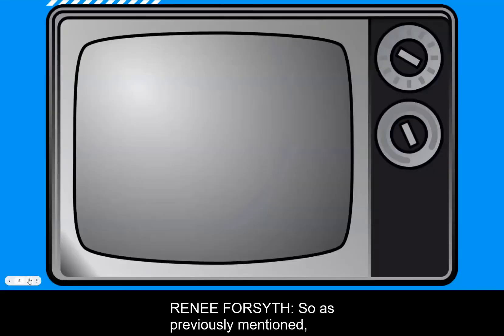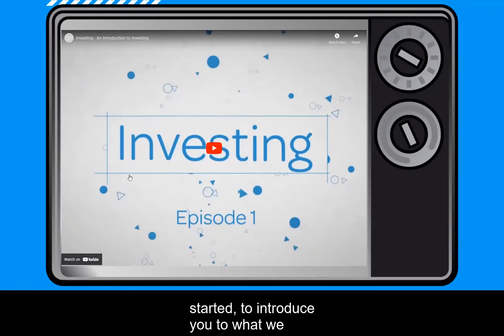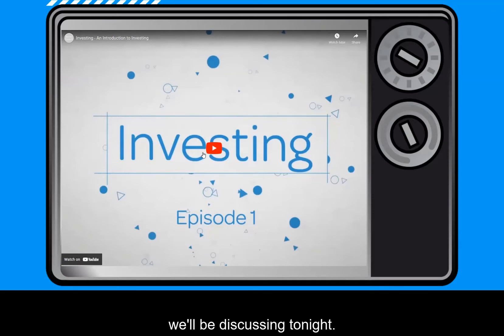Tonight's topic is going to be about investments and retirement. We have a video to get things started to introduce you to what we will be discussing tonight.